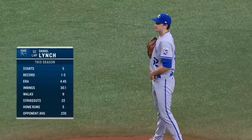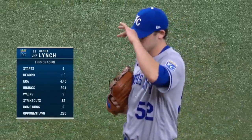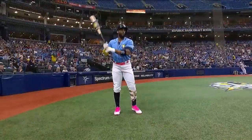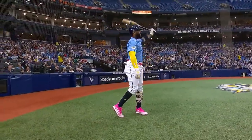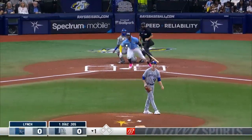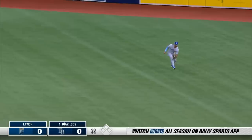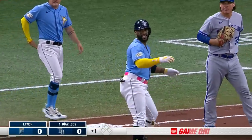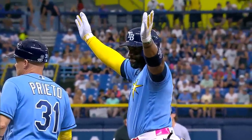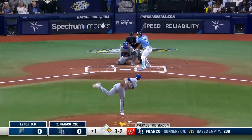Daniel Lynch makes his first career appearance against the Rays, hoping to carry momentum from his last start where he was really good. Lynch faces Yandy Diaz, Wander Franco, Harold Ramirez, and the rest of the lineup. First pitch, Yandy swings and drops one into right field — two hops in front of Melendez. Yandy Diaz is aboard with a base hit. Lynch now faces Wander Franco, switch hitter batting right-handed.